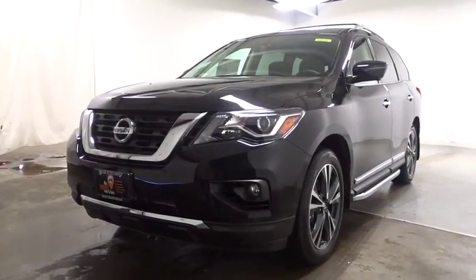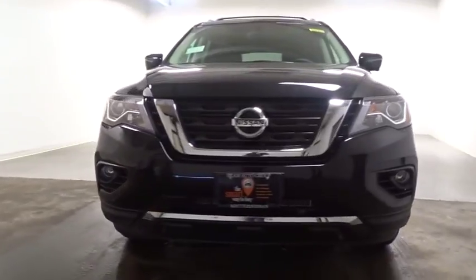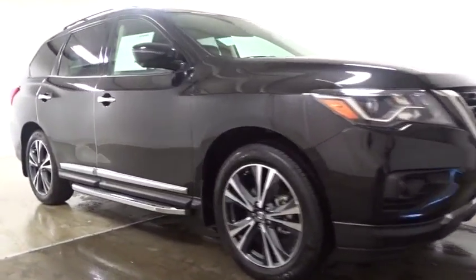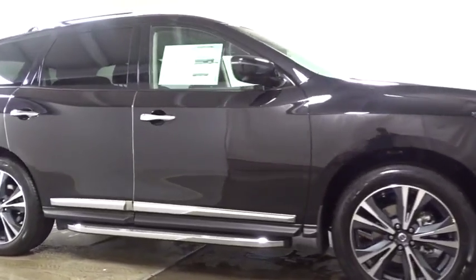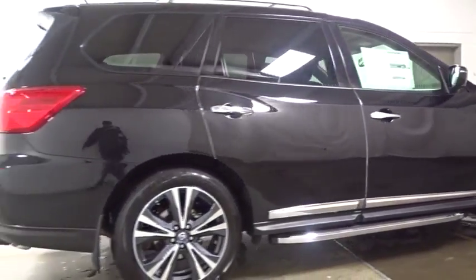2018 Nissan Pathfinder. The Pathfinder has a premium interior with three rows of seating for up to seven passengers, as well as versatile seating and cargo configuration. This SUV appeals to both truck lovers and car lovers.